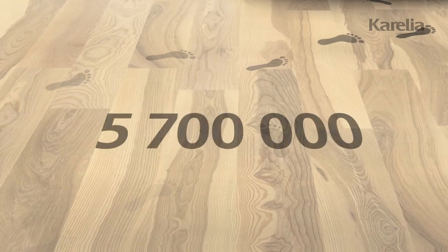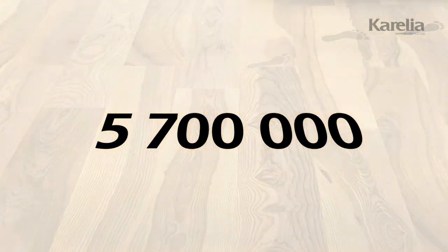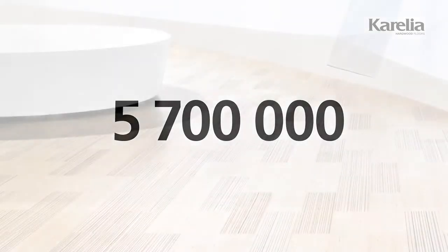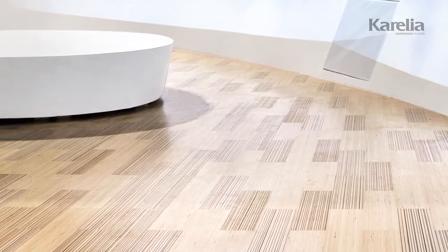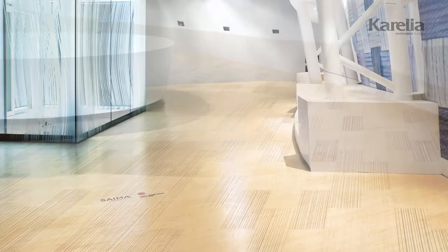More precisely, at least 5.7 million of them. That's how many people walked on our Saima hardwood floor at the Shanghai World Expo in 2010. The floor emerged still in prime shape.